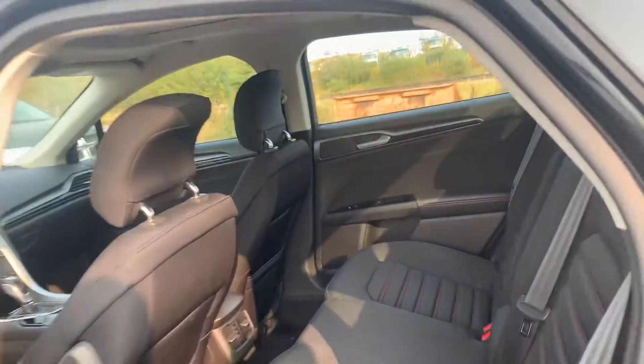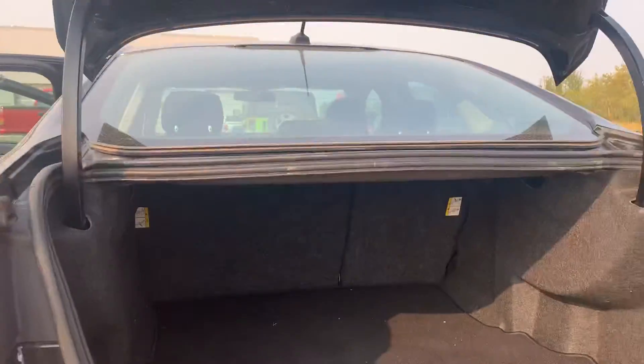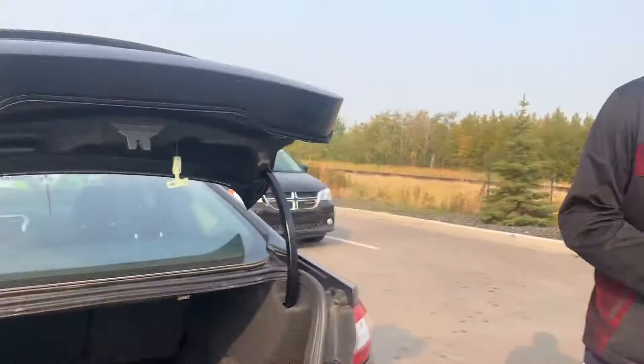On into the back there, quite a bit of space for any of your passengers or extra cargo. And then back here, lots of nice ring-free cargo space, and those seats do fold down if you need a little bit more.